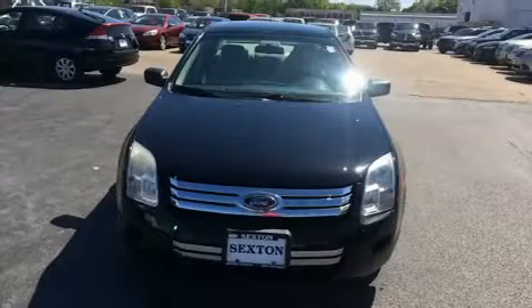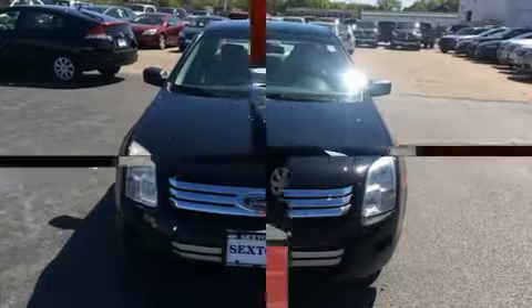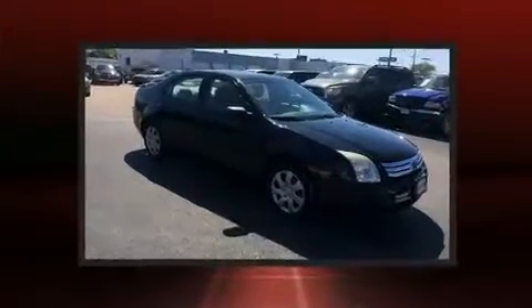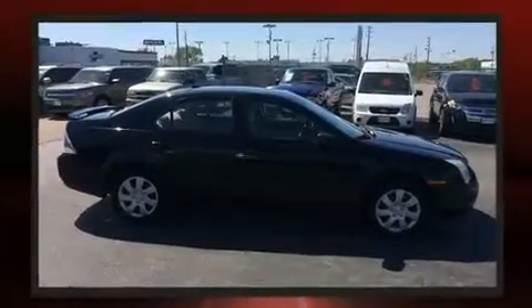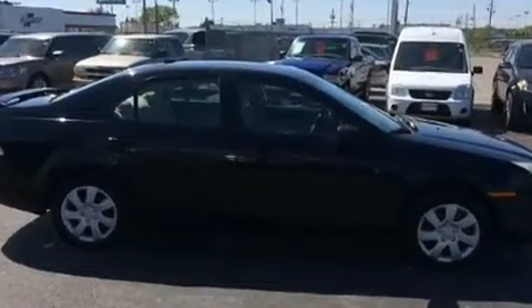Step into the 2007 Ford Fusion. This four-door, five-passenger sedan provides exceptional value. It features a front-wheel drive platform, an automatic transmission, and a 2.3-liter four-cylinder engine.